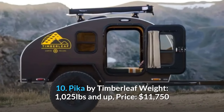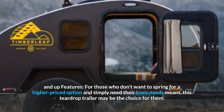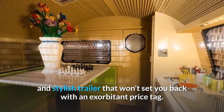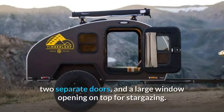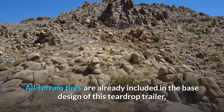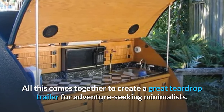Number ten: Pika by Timberleaf. Weight: 1,025 pounds and up. Price: $11,750 and up. For those who simply need their basic needs met at a reasonable price, this is a comfortable and stylish option. It features an outdoor kitchen with a cooler, insulation, a fan for air conditioning, two separate doors, and a large rooftop window for stargazing. All-terrain tires are included in the base design, with the option to add more suspension for rougher roads, making it ideal for adventure-seeking minimalists.